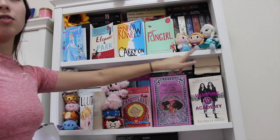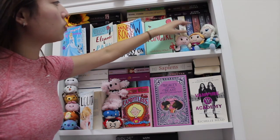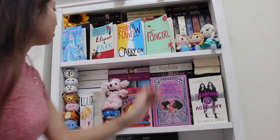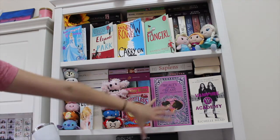Over here I have some books on display, along with little Elsa and Anna soft toys, and another Elsa from Tokyo that my cousin gave me. Then on the second shelf going down we've got more books.